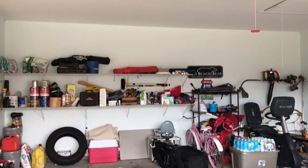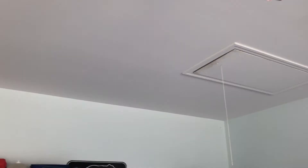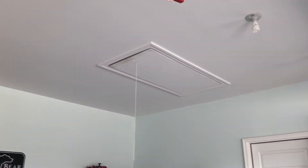As we are often told, heat rises. Knowing that, you should check that your ceiling is properly insulated in the garage.